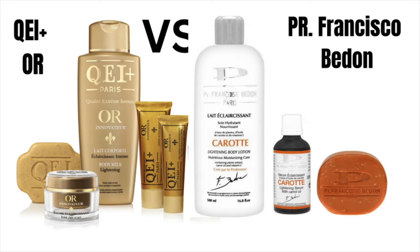This is the QEI Plus Oil and this is the P.R. Francos Bidon. I've used them both and they gave me different results. I used this one as a full set body lotion and this one with a serum. If you look at the ingredient lists for these expensive lotions from Paris, you'll notice they all use the same strategy to create their skin lightening lotions, which I've talked about in my previous video.